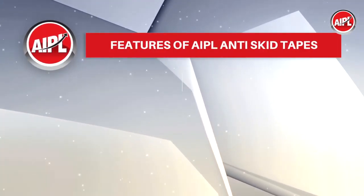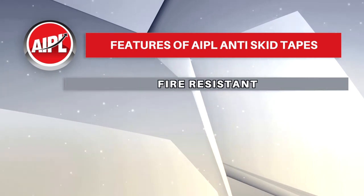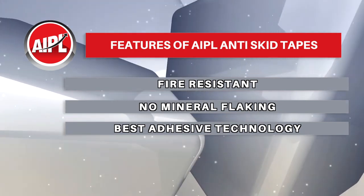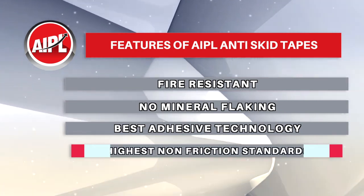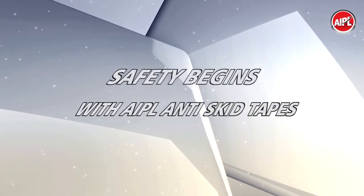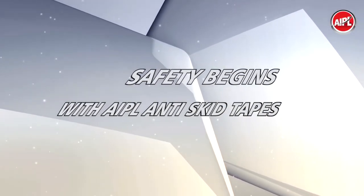AIPL anti-skid tapes are fray-resistant with no mineral flaking, featuring best-in-class adhesive technology for better grip, and are designed to meet the highest non-friction standards. Safety begins with AIPL anti-skid tapes.